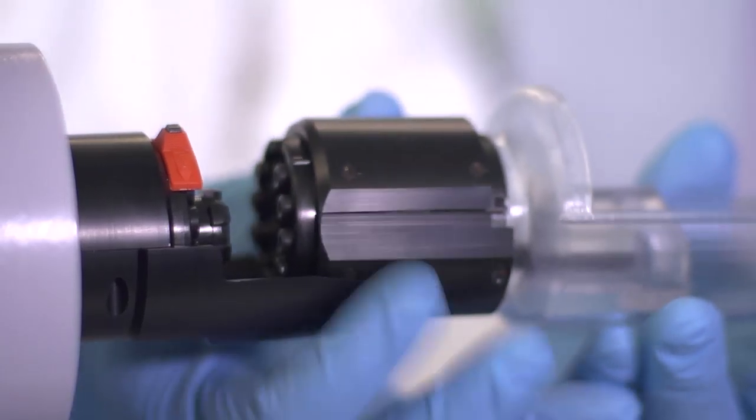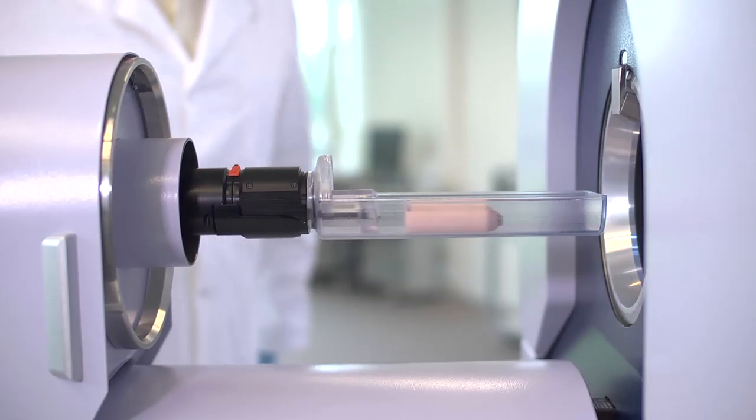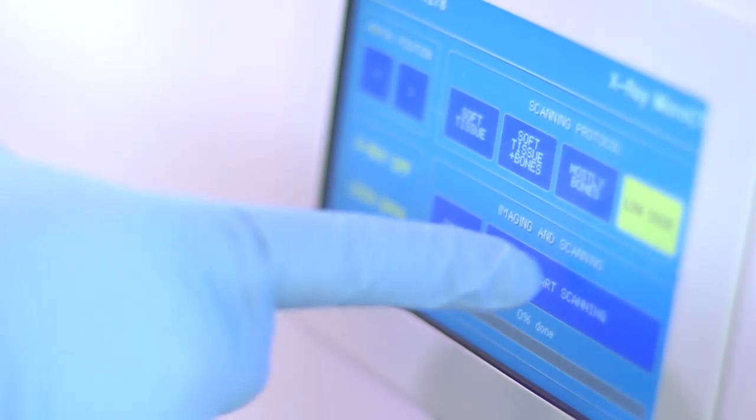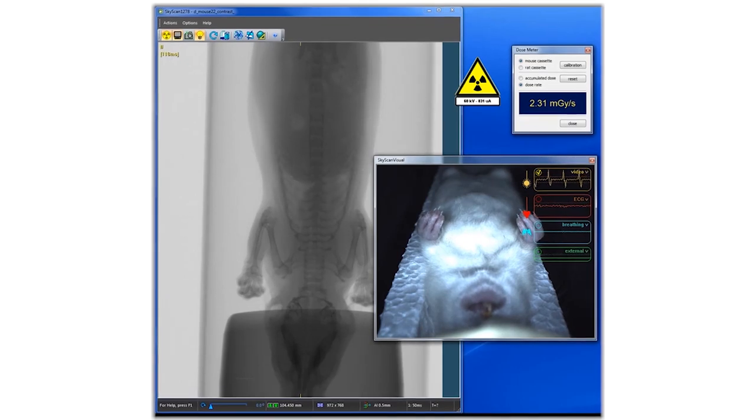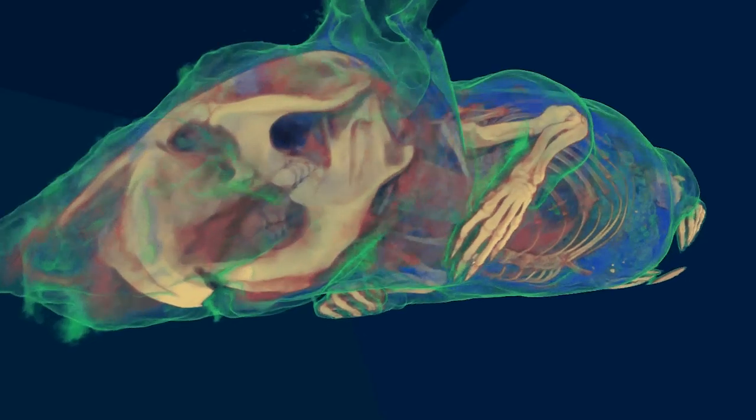The 1278 is a very fast scanner. It can perform a full body scan of a mouse in 8.5 seconds, resulting in a very low dose — typically less than 6 milligrads. You can go down to 50 micrometer pixel size, combined with a 200 millimeter field of view and an 80 millimeter diameter field of view.